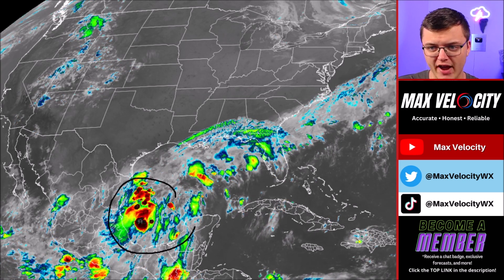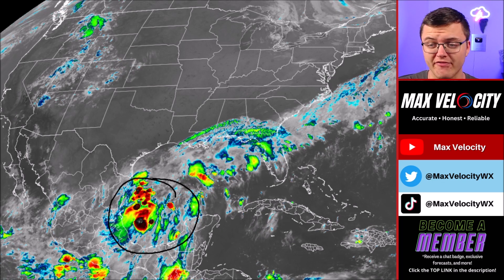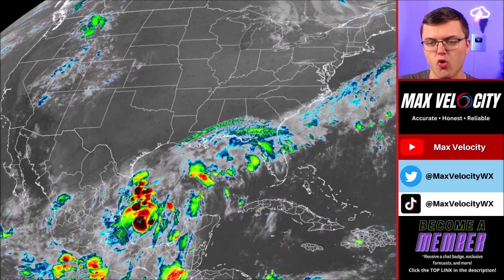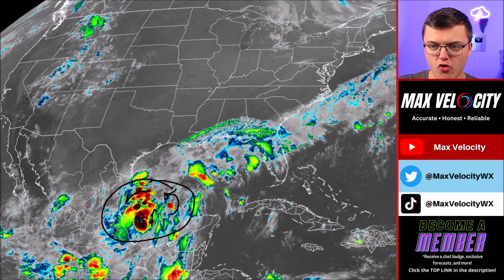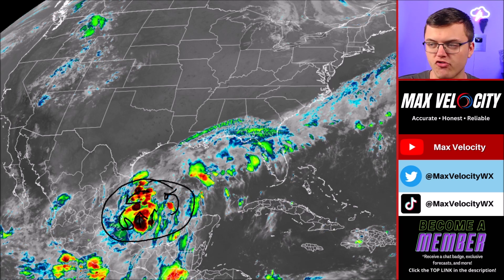Right now, it is just a lot of convection associated near a low-pressure center that's trying to develop. The reason why this is not officially a tropical storm is that there is really no organization yet of this convection — it's all just kind of blowing up. There's really no spin with this quite yet, but once this starts to spin a little bit more, this will likely become a tropical storm.